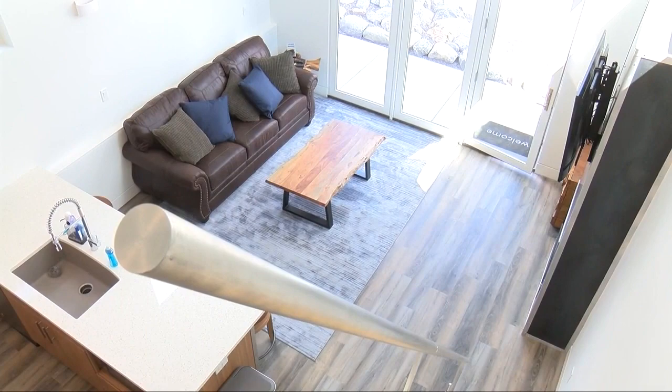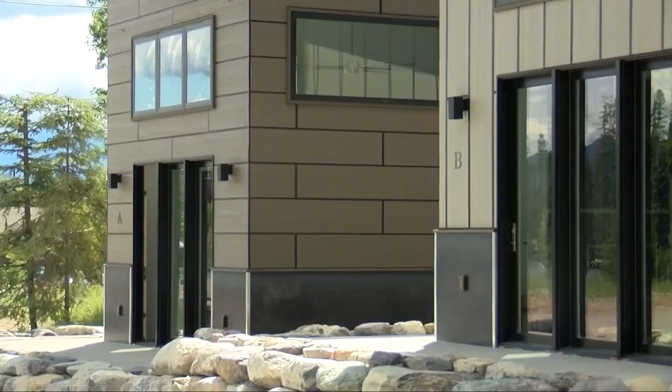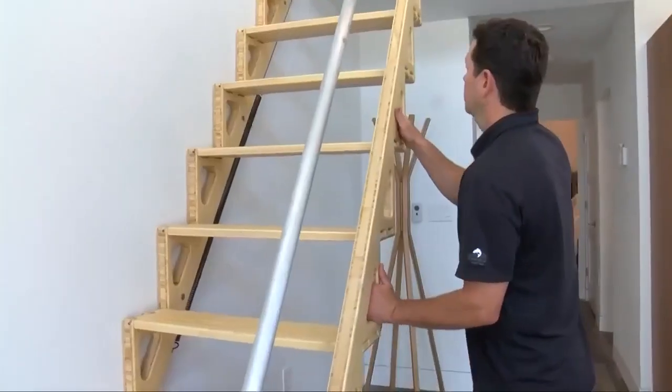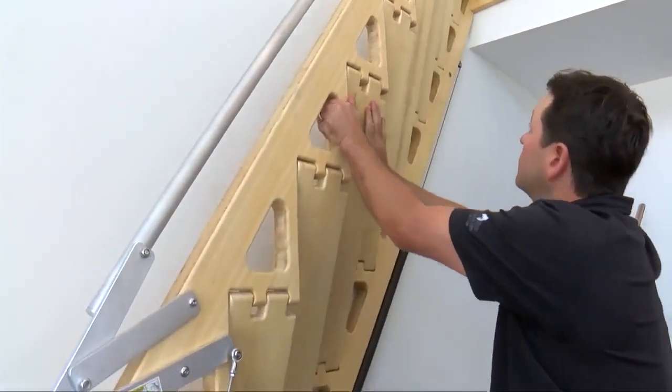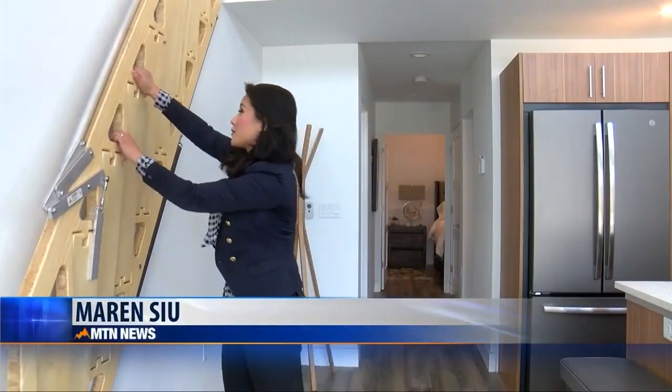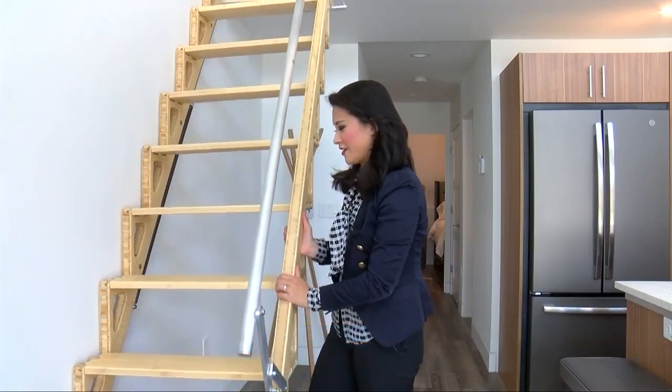Seasoned contractor Michael Barbieri says this tiny home style of building came with its challenges, like where to put the stairs. But Barbieri found a solution: collapsible stairs. They were able to get some of the first ones in America, and they're a great solution for the space. There wasn't room for a traditional stair set, so the fact that they fold up and get out of the way is pretty amazing. And if you want to go upstairs, it's as easy as unfolding these stairs from the wall, just like this.